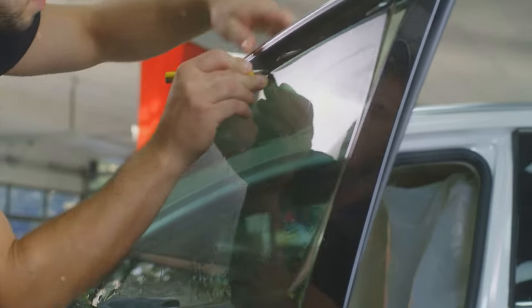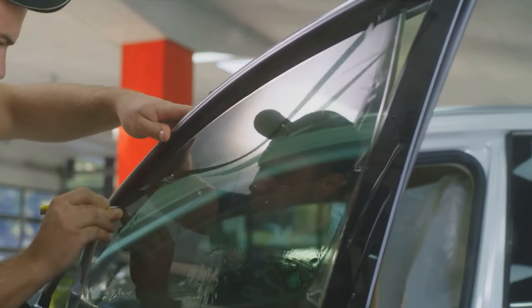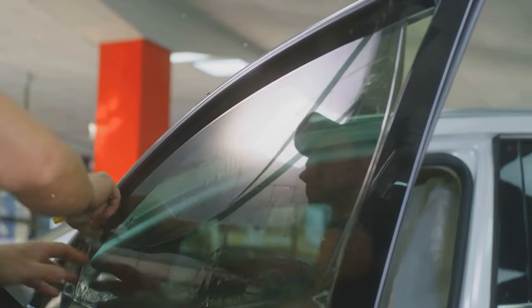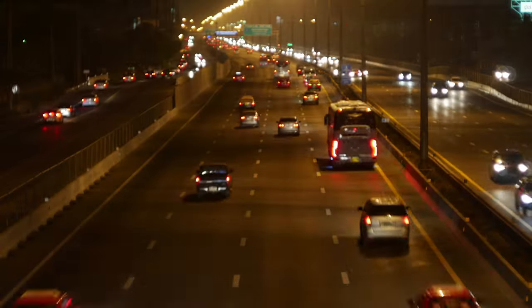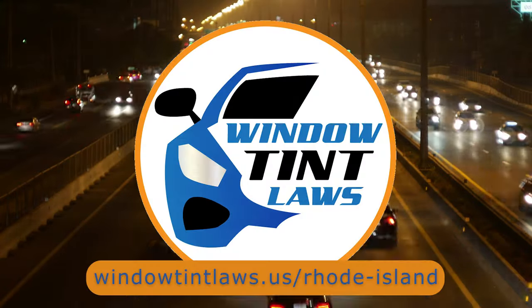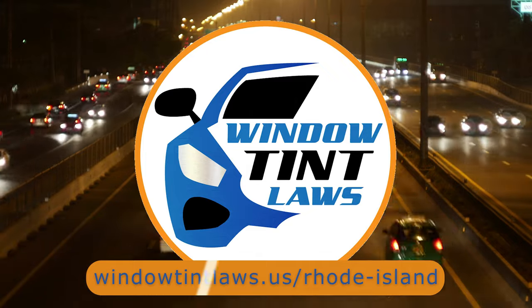So that's a rundown of Rhode Island's legal tint limits, the color restrictions, and the potential penalties. It's a lot to keep in mind, but it's all about making sure that everyone on the road is safe. If you need more detailed information, don't hesitate to check out the link provided. It's always better to be fully informed, especially when it comes to legal matters like this.